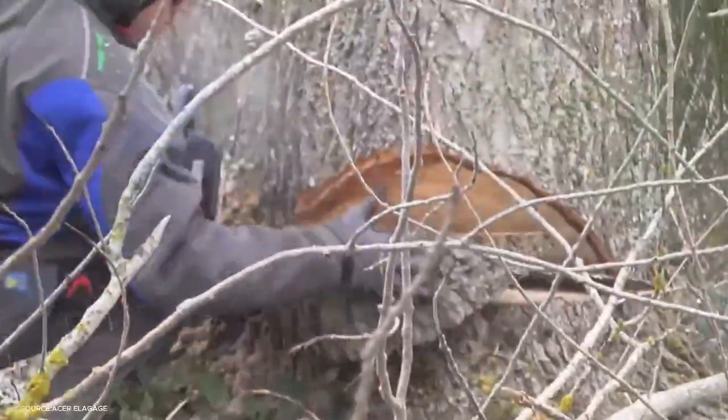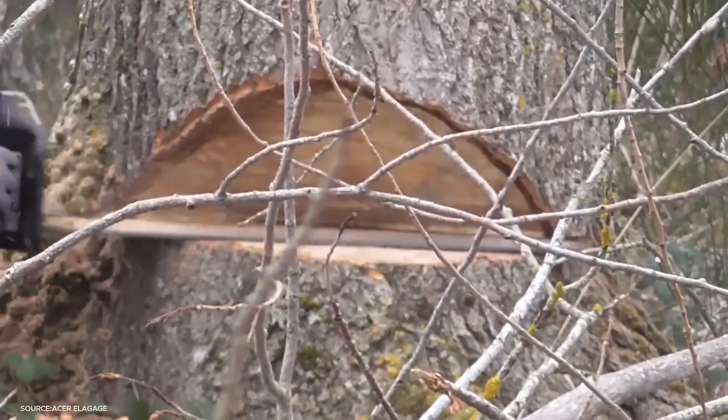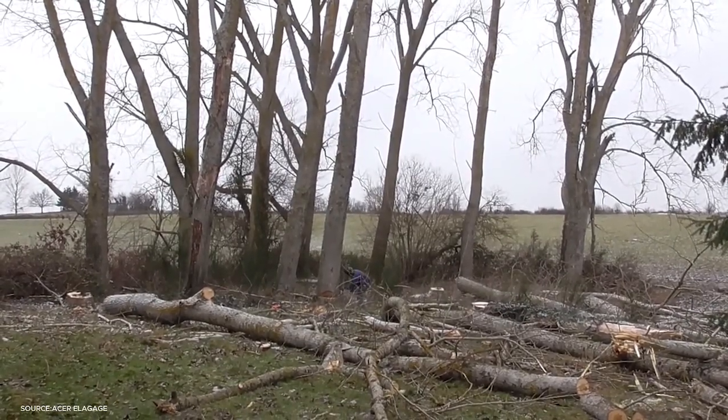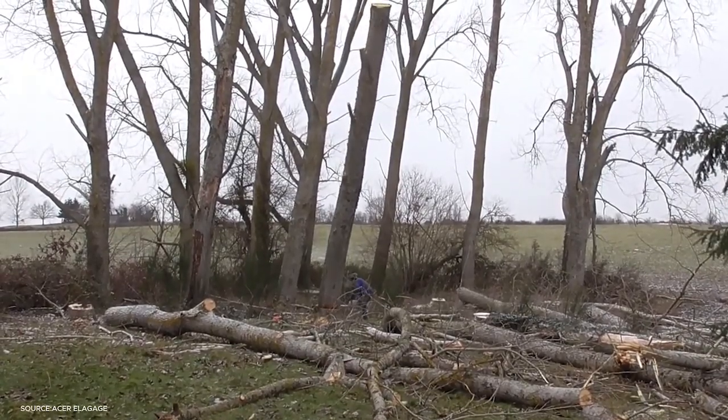Watching such a tree come down is more than just a spectacle — it's an introduction to the scale of the timber industry. Every large log represents not only potential lumber, but also pulp for paper, chips for biomass energy, and veneers for plywood. That single poplar, now neatly on the ground, begins its transformation into valuable raw material.